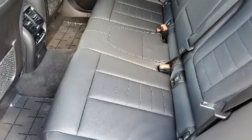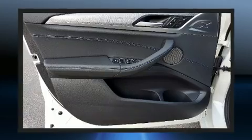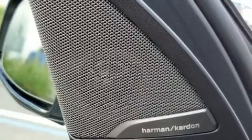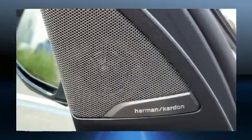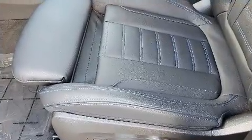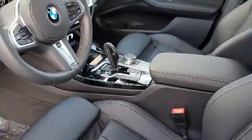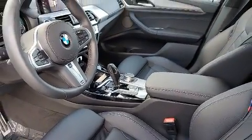BMW also prioritized safety and security with features such as anti-whiplash front head restraint, ignition disabling, an emergency communication system, and four-wheel disc brakes with ABS. This vehicle has achieved certified pre-owned status by passing BMW's rigorous certification process.